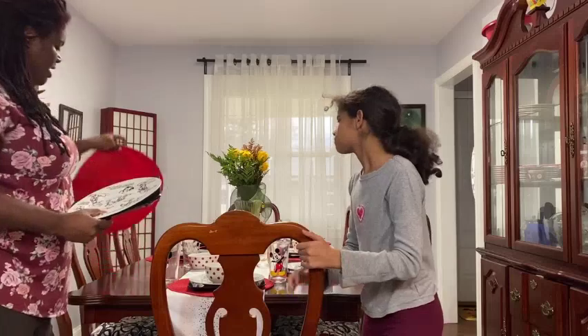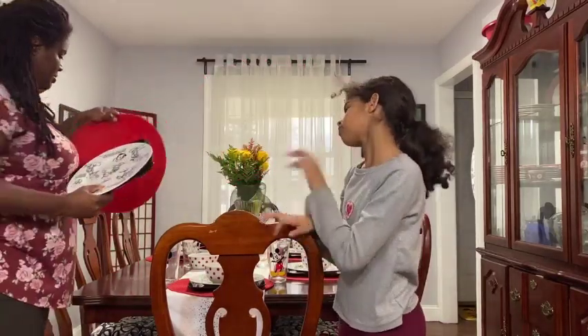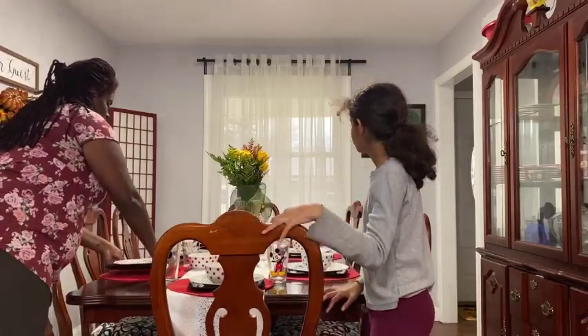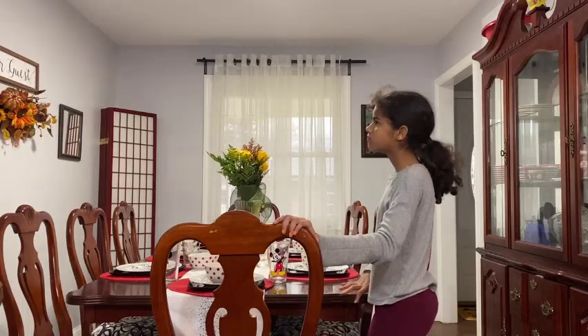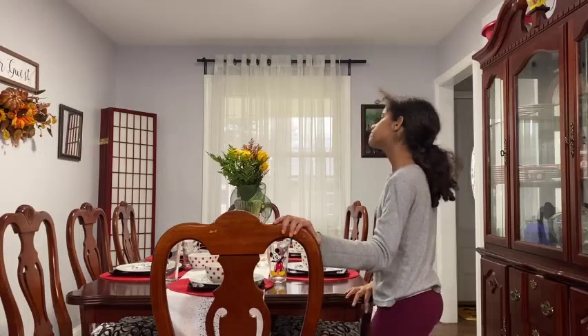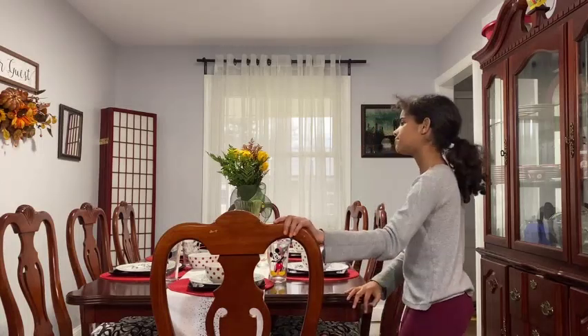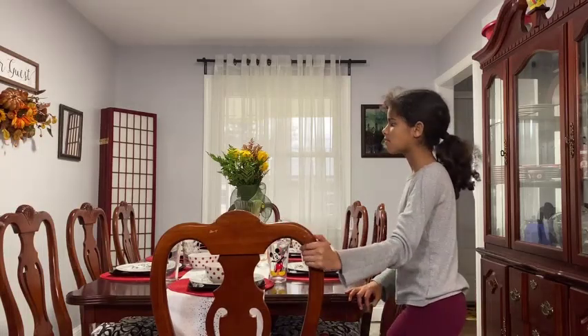And the round placemats also from Target. You can see we have some wall decor — we have this 'Be Our Guest' sign which comes from Bed Bath and Beyond, or maybe Hobby Lobby. And then this fall decor, which is not Disney or Mickey, but we just want to show you the different elements of our dining room. The fall decor is from Hobby Lobby.